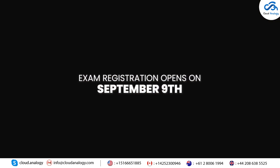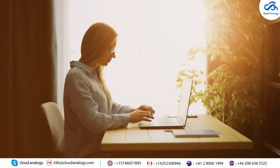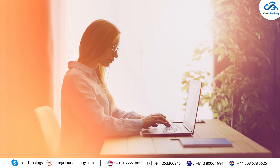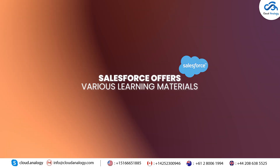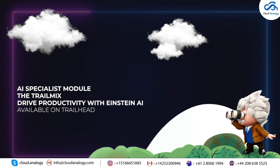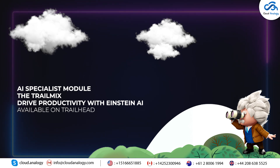Exam registration opens on September 9th, and you can sign up via WebAssessor. For those preparing to take this challenge and ace the exam with confidence, Salesforce offers various learning materials, including the CertPrep AI Specialist Module, and the TrailMix, Drive Productivity with Einstein AI, available on Trailhead.